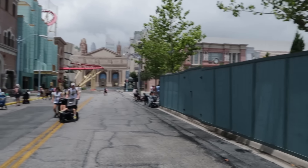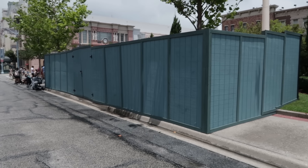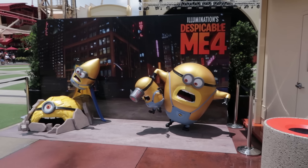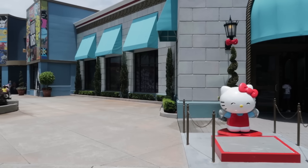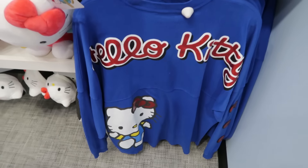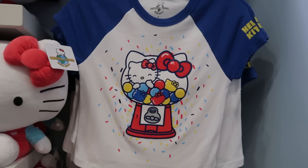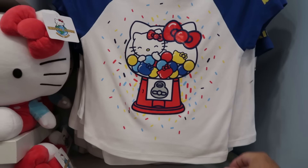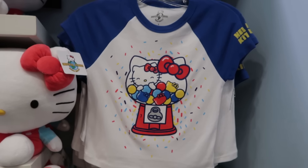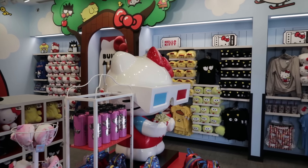Another set of construction walls across from Jimmy Fallon and Race Through New York — probably just concrete or sidewalk work. A cute little Despicable Me 4 photo display has emerged here at Music Plaza. Inside of the Hello Kitty shop is a Hello Kitty spirit jersey for $80 — not sure if it's new. And a $40 crop-top-style Hello Kitty bubble gum machine design shirt. Probably should have saved some of this for the merch video, but you're seeing it now.